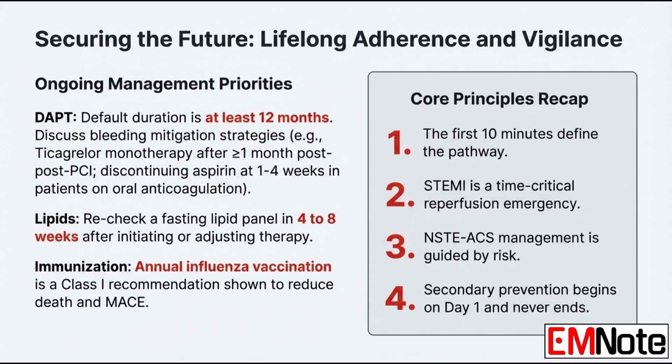What about the duration of dual antiplatelet therapy, or DAPT, for a standard patient without high bleeding risk? The default duration is at least 12 months to reduce the risk of stent thrombosis. If that patient also needs a long-term oral anticoagulant — the triple therapy risk — you discontinue the aspirin usually after one to four weeks, continuing on just the oral anticoagulant and a P2Y12 inhibitor, with clopidogrel being the preferred choice in that situation.